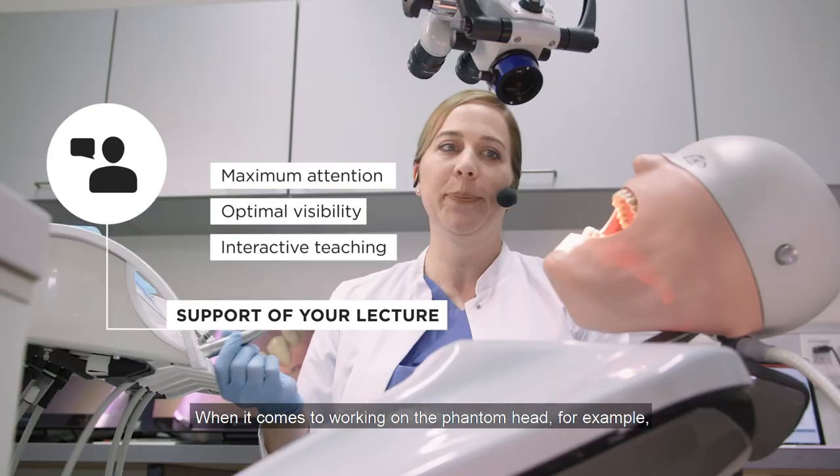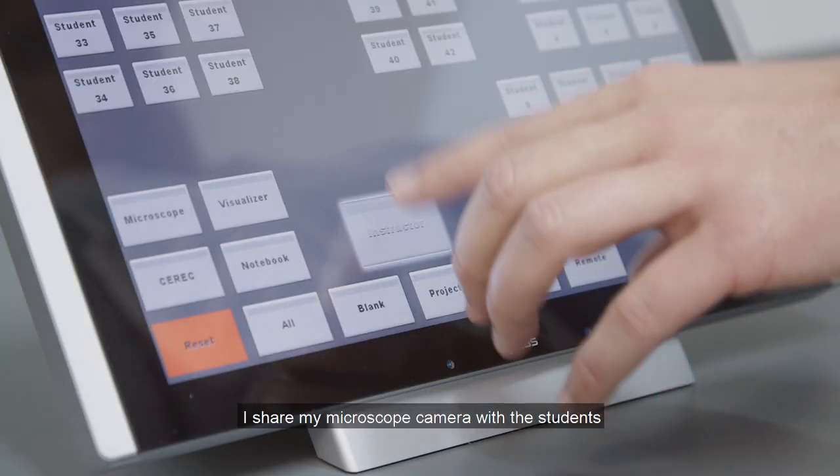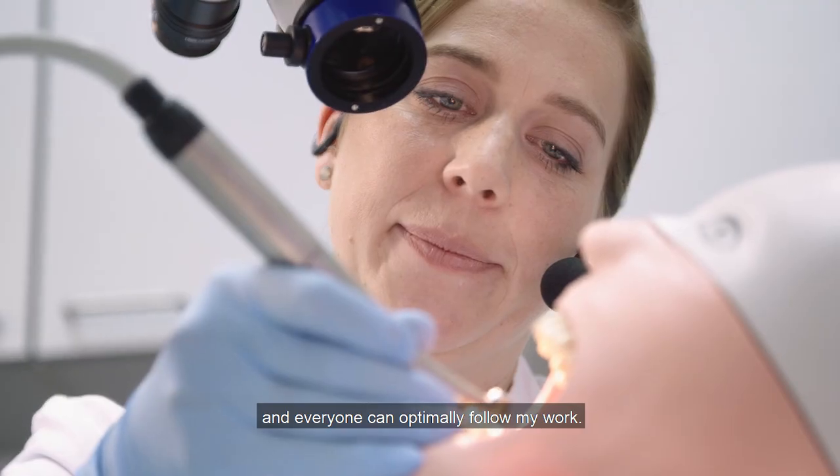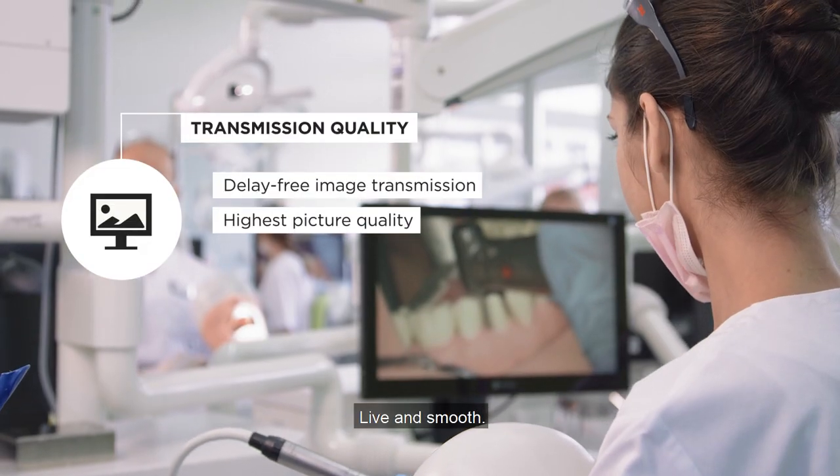When it comes to working on the phantom head, for example, I share my microscope camera with the students. And everyone can optimally follow my work — live and smooth.